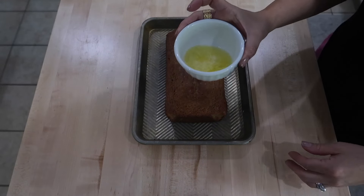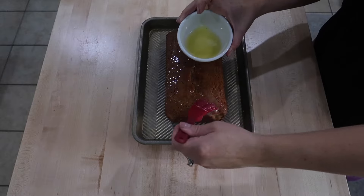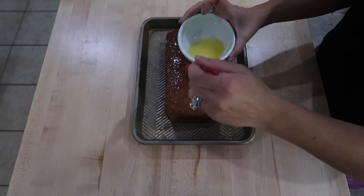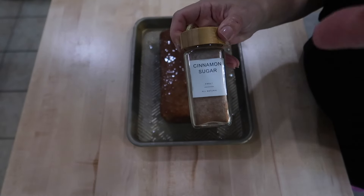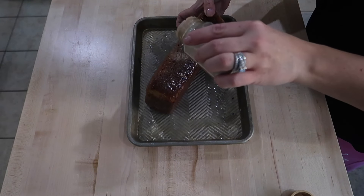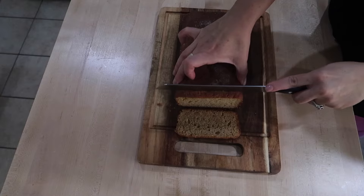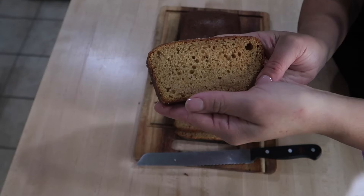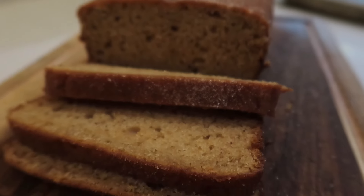Once it was done, I brushed the loaf cake with melted butter — one stick — all around the sides and the top. Then I sprinkled a generous amount of cinnamon sugar, which gives it a donut texture on the outside. It definitely gets soaked into that melted butter, so I kept sprinkling until I could see a nice layer on top. Here it is sliced up and ready to go — I like it warmed up in the microwave just a little bit, you can top it with some butter, and it's chewy, soft, and so good.